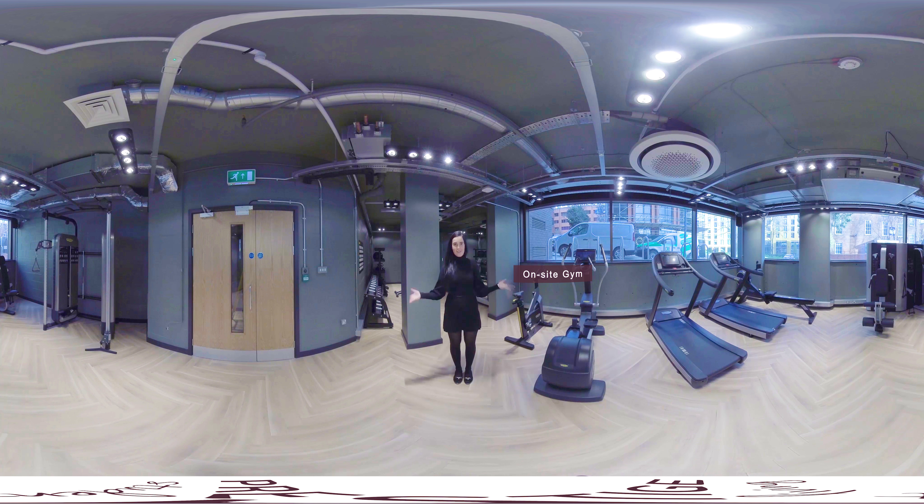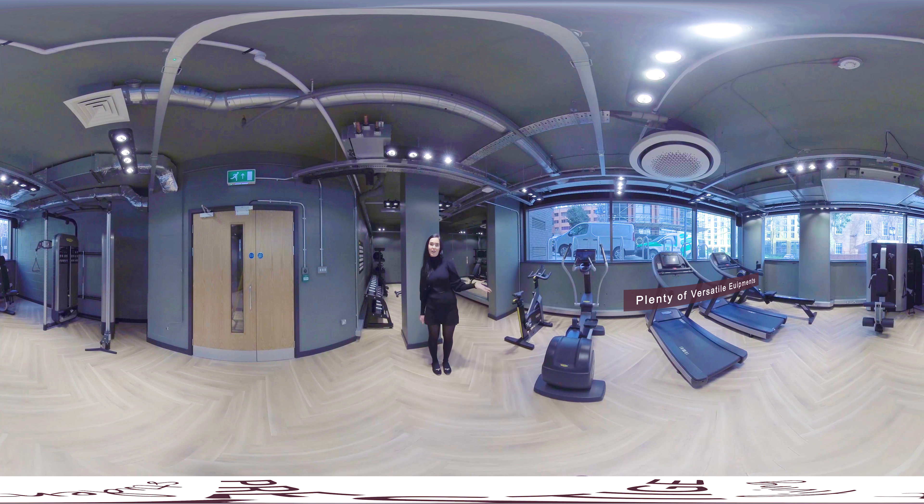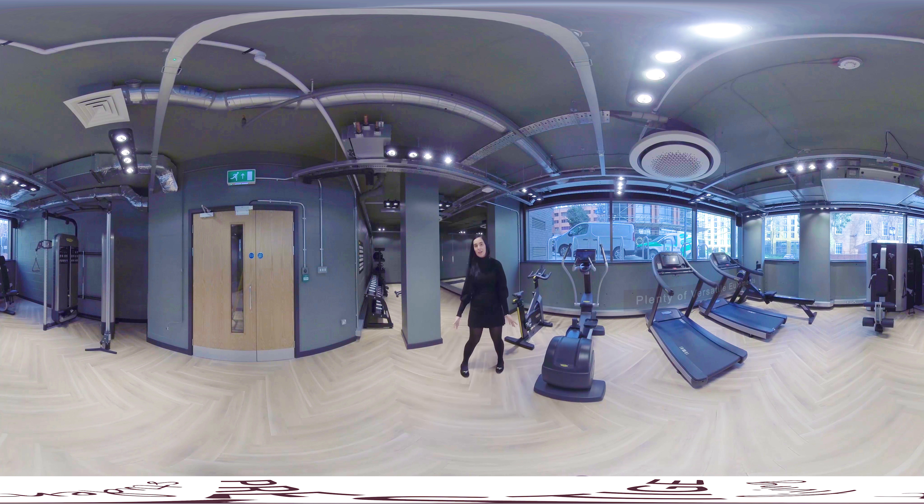Welcome to our 24 hour on-site gym. We have a wide range of equipment including a bike machine, cross trainer, two treadmills and upper body cable machines. Behind me is our fully equipped weight section. I'll let you have a look around.